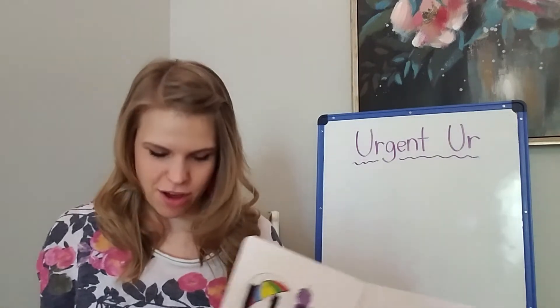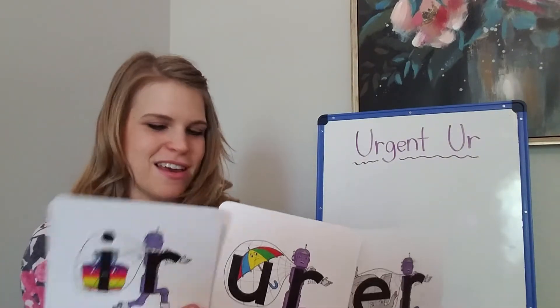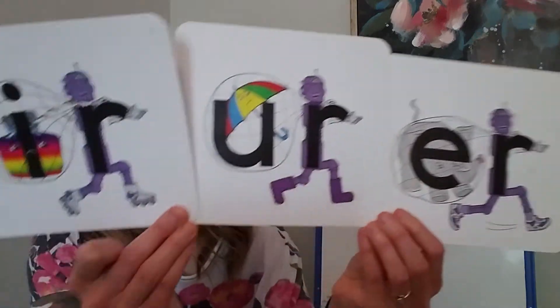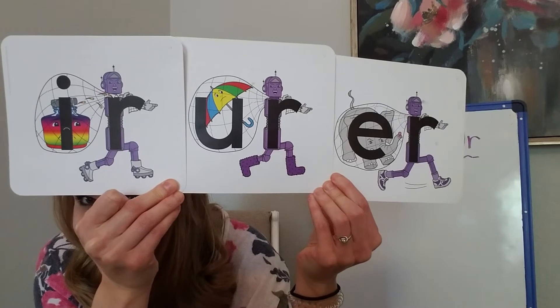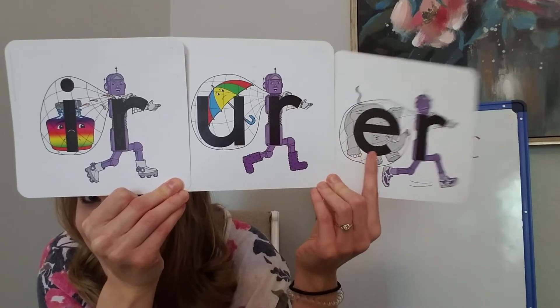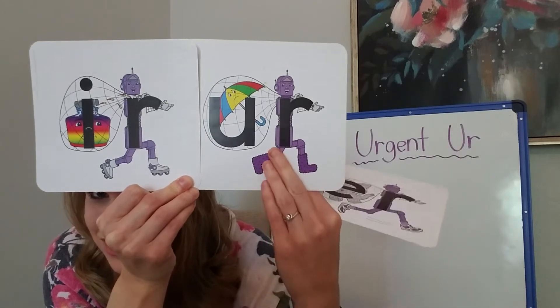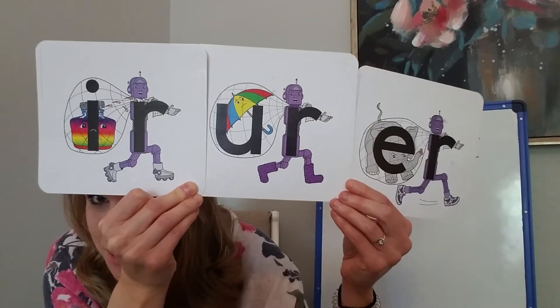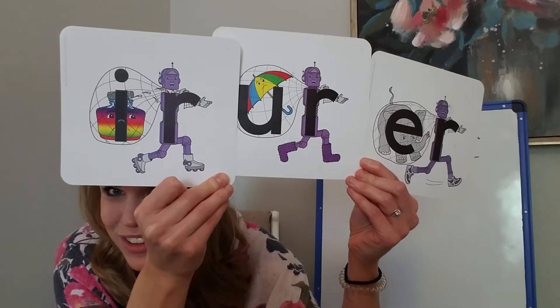But before we do, I want you to notice what each of these brothers is wearing on their feet. This is one of the ways that you can tell them apart. So are you looking at their feet? Ernest-er has on tennis shoes. Urgent-er has on boots. And Irving-er has on roller skates.